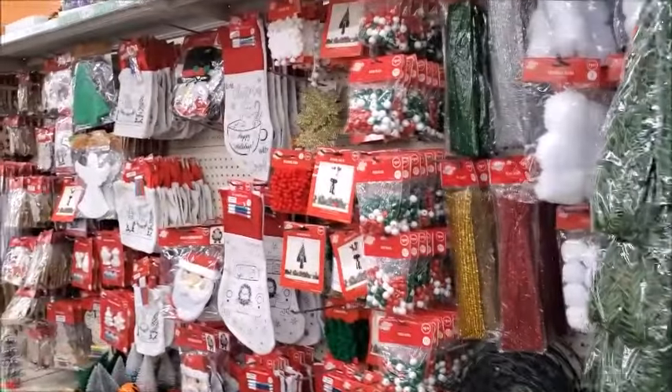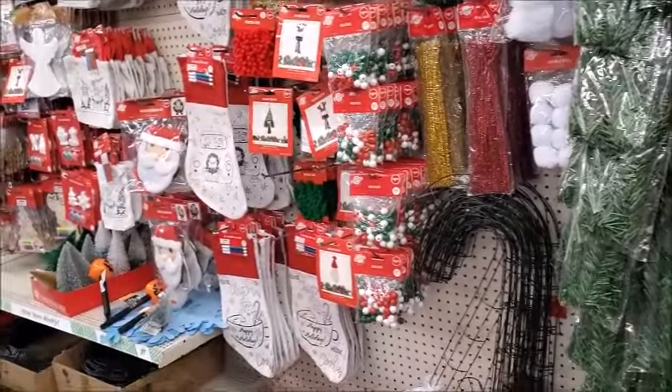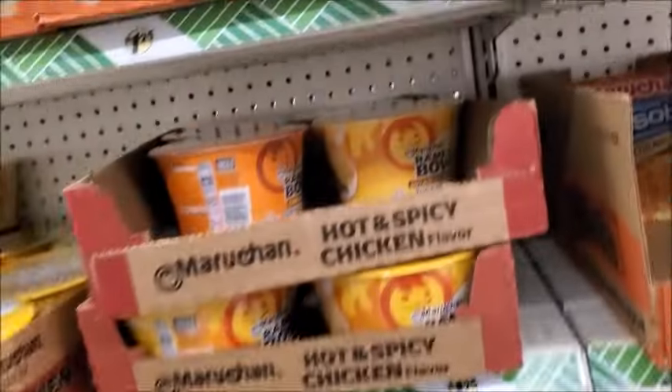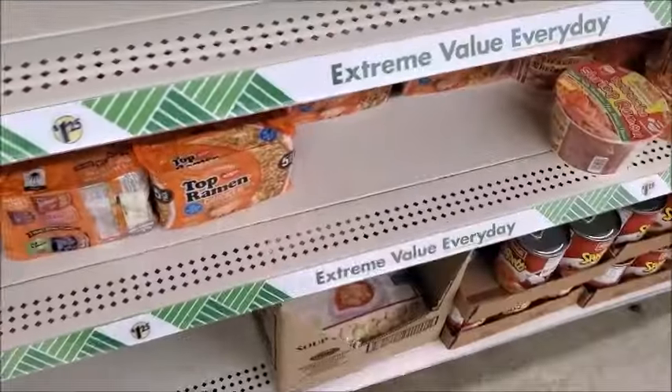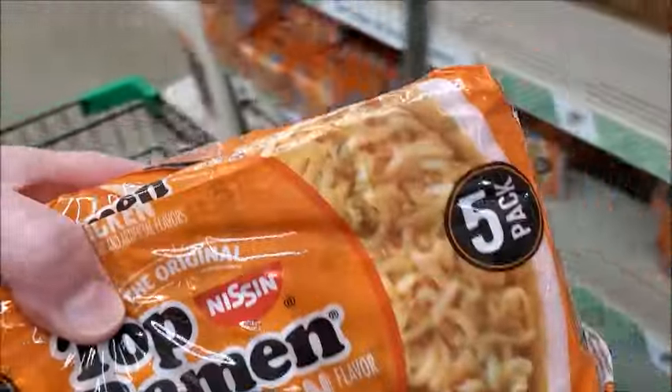They're starting to have the Christmas items too, and it's only the first week of September. I think I'm gonna get one of these and a packet of these — there's five in there.